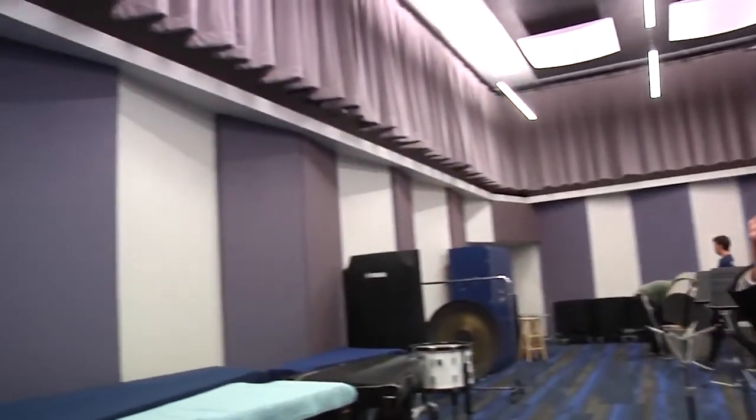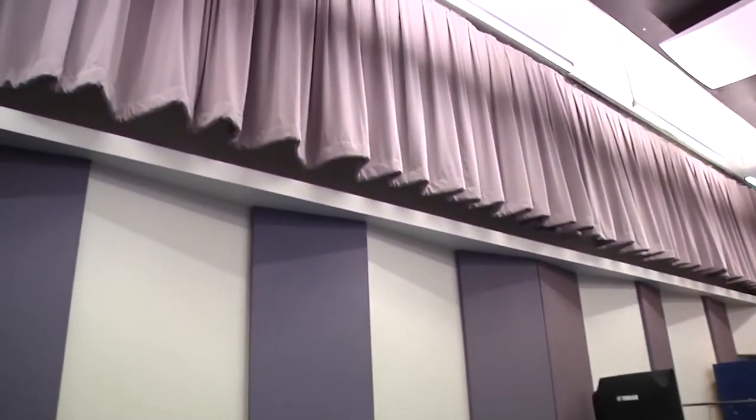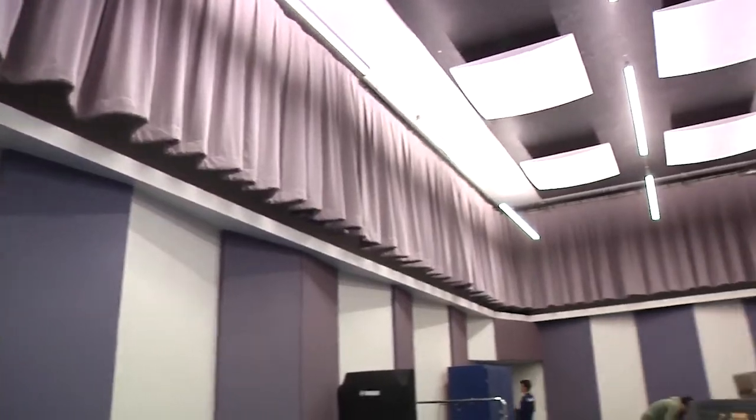On the sawtooth walls, ceiling, and this curtain system that goes all the way around the room. The Kitt Recital Hall has performances throughout the year and is welcome to the community and music lovers. Reporting live in the newsroom, April Hettinger, NAZ Today.